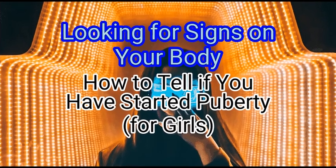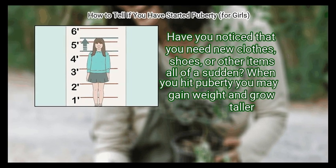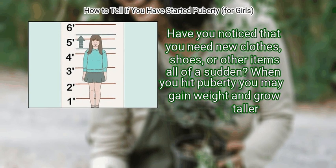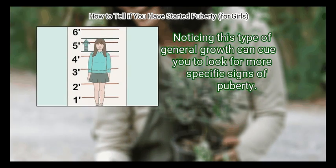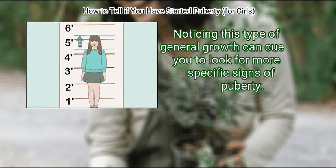Method 1: Looking for Signs on Your Body. First, check for general growth. Have you noticed that you need new clothes, shoes, or other items all of a sudden? When you hit puberty you may gain weight and grow taller. Noticing this type of general growth can cue you to look for more specific signs of puberty.